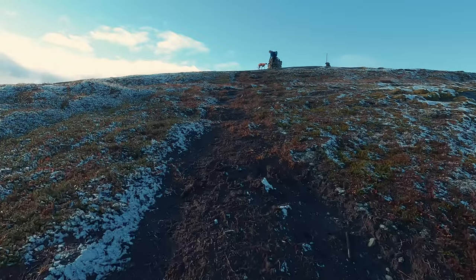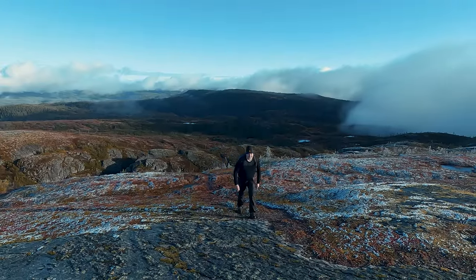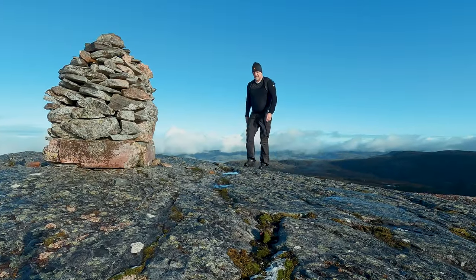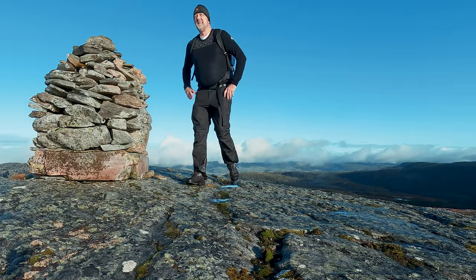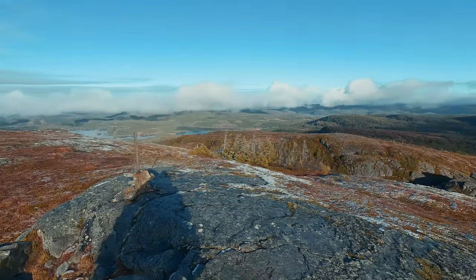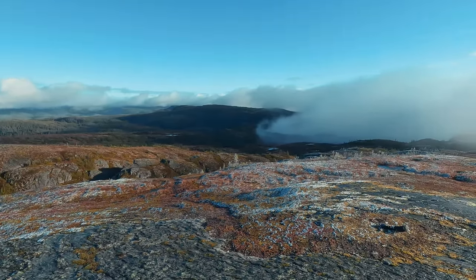Upon reaching the summit of Jarnamskvampen, one is typically rewarded with a breathtaking 360-degree panorama of the majestic Norwegian landscape. Unfortunately, on this particular day, the view was obscured by fog, limiting our visibility. On clear days, however, one can see the fjords, distant peaks, and the vast expanse of nature.